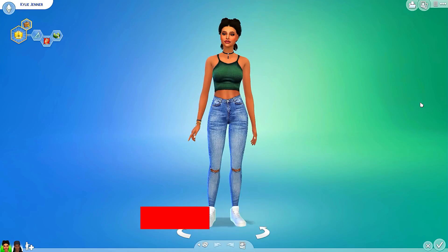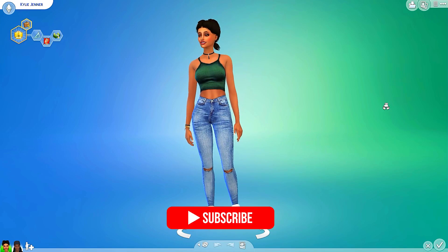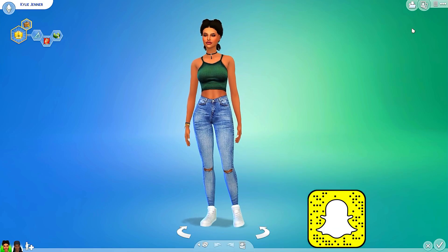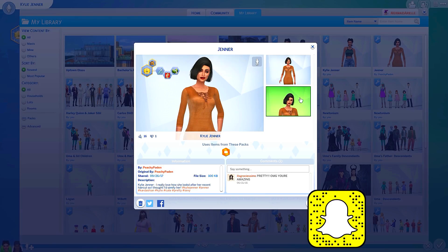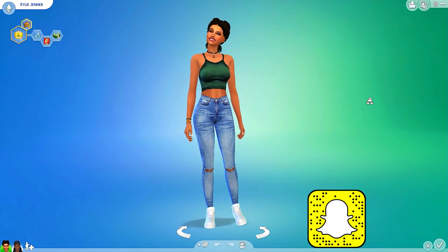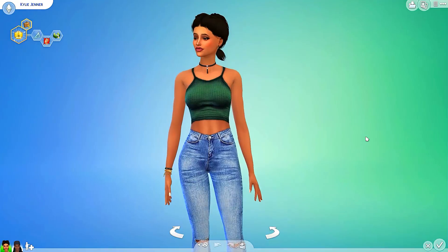So I thought it would be interesting if we saw what her babies might look like. This Kylie Jenner sim is by Peachy Payton, aka Senpai Simmer, so if you want the original for yourself just look up her username. I don't have any of her custom content, so I gave her a custom content makeover and this is what she looks like.